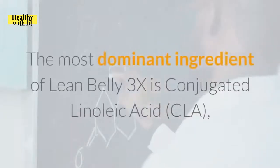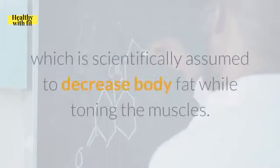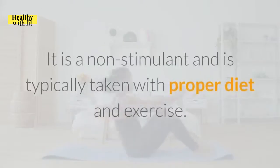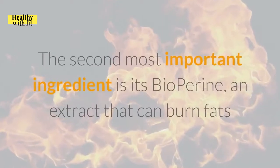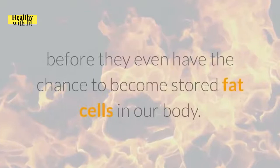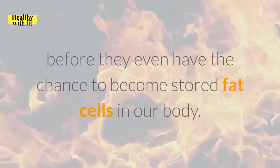The most dominant ingredient of Lean Belly 3X is conjugated linoleic acid, which is scientifically assumed to decrease body fat while toning the muscles. It is a non-stimulant product and is typically taken with proper diet and exercise. The second most important ingredient is bioperine, an extract that can burn fats before they even have the chance to become stored fat cells in our body.